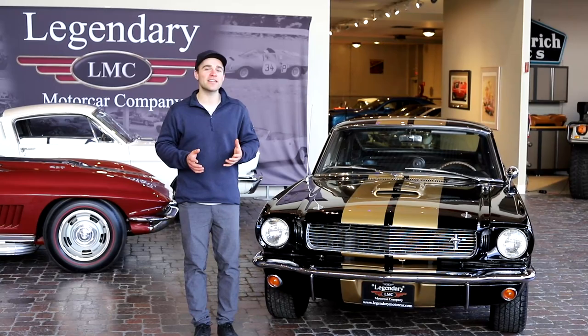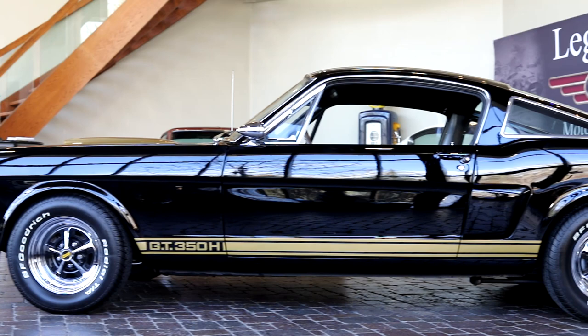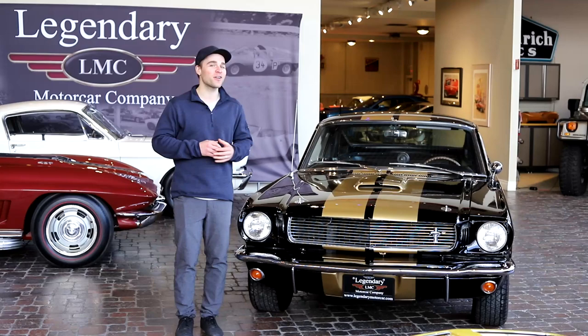Despite all the abuse that these cars took, it was still a great deal for Shelby and Hertz. Hertz got a whole ton of publicity and a huge number of rentals from these cars. And even if it wasn't these cars, guys now had Hertz in their mind as a rental car company. And Shelby got a whole ton more demand than he thought he would for orders on these '66 GT350s.